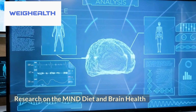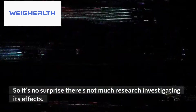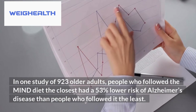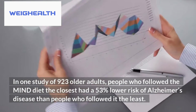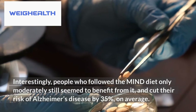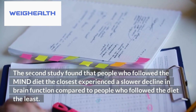Research on the MIND diet and brain health. The MIND diet hasn't been around very long — the first official paper was published in 2015 — so it's no surprise there's not much research investigating its effects. However, two observational studies have shown very promising results. In one study of 923 older adults, people who followed the MIND diet most closely had a 53% lower risk of Alzheimer's disease than those who followed it the least. Interestingly, people who followed it only moderately still benefited, cutting their risk of Alzheimer's disease by 35% on average. A second study found that people who followed the MIND diet most closely experienced a slower decline in brain function compared to those who followed it the least.